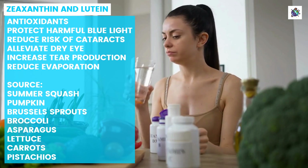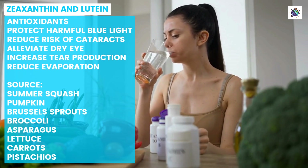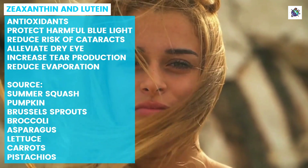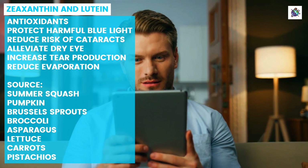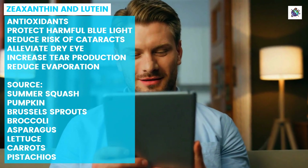In addition to consuming these antioxidants through diet or supplements, it's essential to maintain good eye hygiene habits such as avoiding smoke or windy environments, and taking breaks from screens every 20 minutes while working on computers or phones for extended periods.